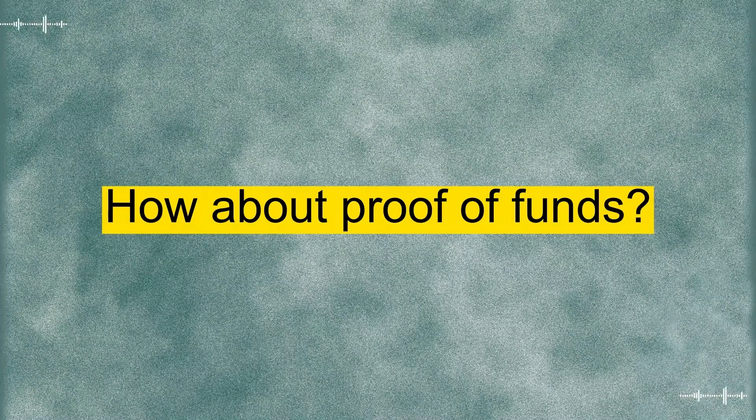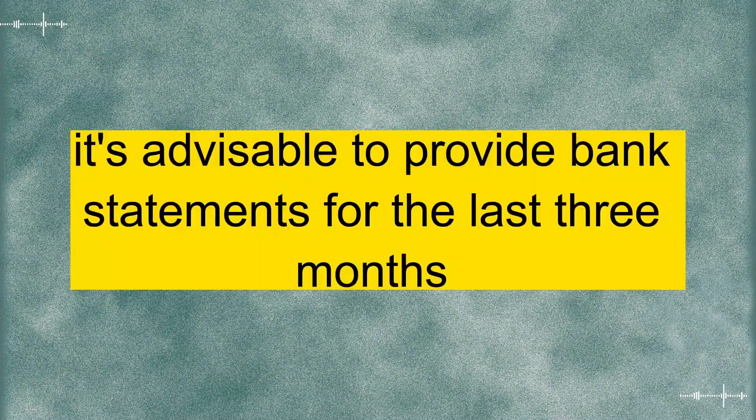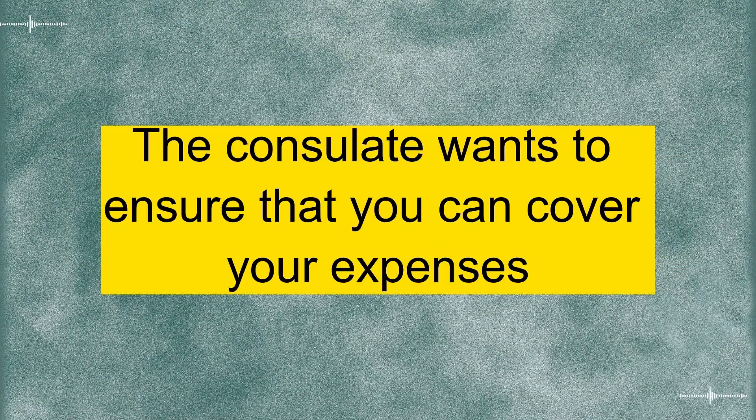Got it. How about proof of funds? Do I need to show my bank statements? Yes. It's advisable to provide bank statements for the last three months to demonstrate your financial stability during your stay. The consulate wants to ensure that you can cover your expenses.